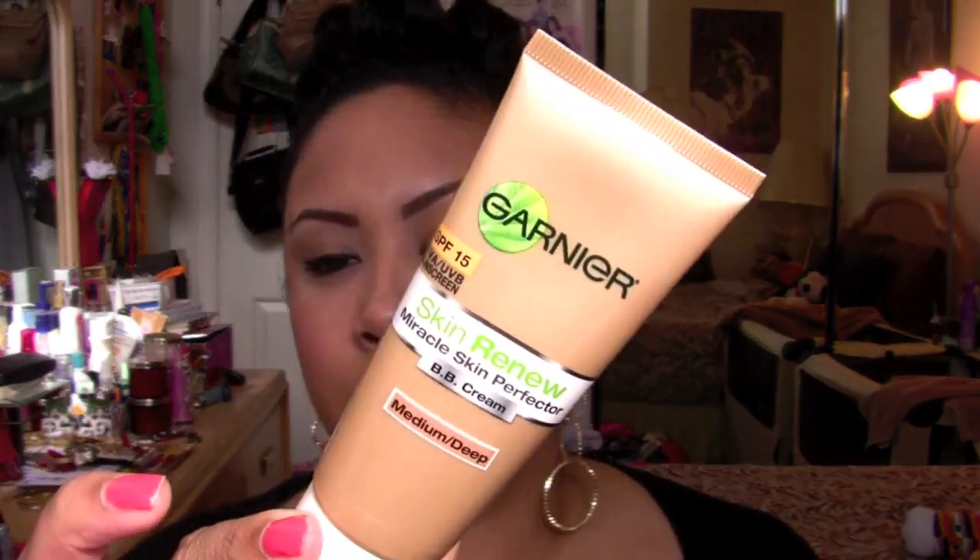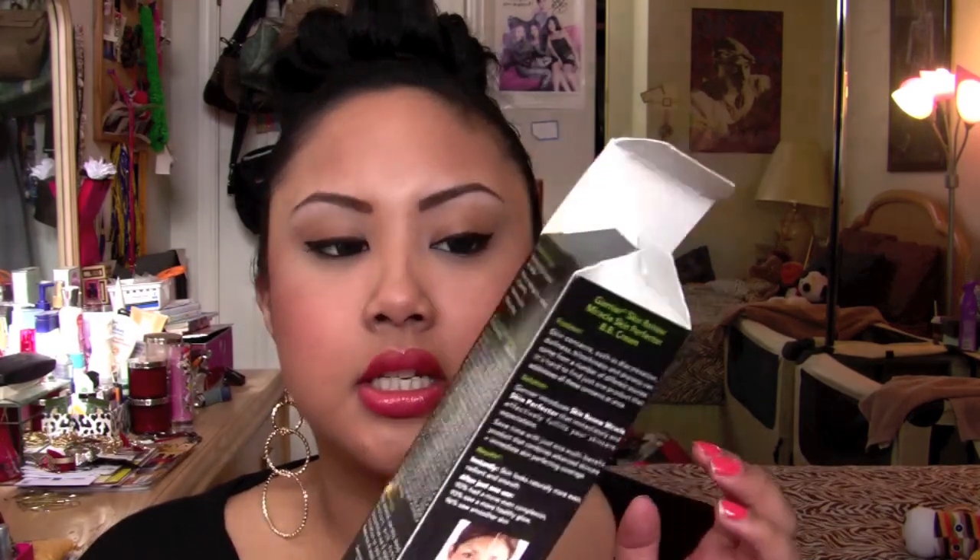I want to kick out a review for you guys on this product — the Garnier Skin Renew Miracle Skin Perfecter BB cream. It comes in a box and only about two different shades: light medium and medium deep. First and foremost, what it claims: it renews your skin, brightens, evens it out, and hydrates it all in one. Instantly, skin looks naturally more even, radiant, and smooth — 90% of women had a more even complexion, 93%...